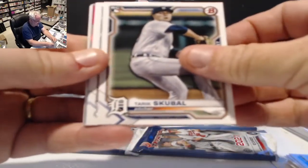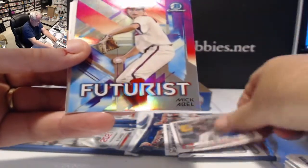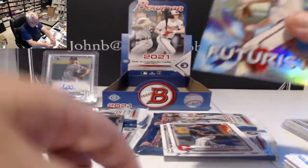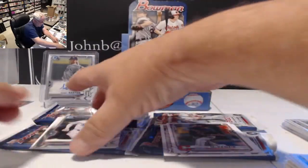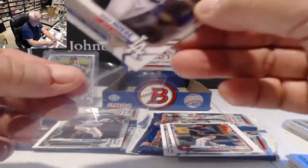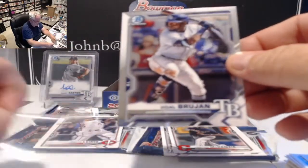Yu Darvish, Tarik Skubal rookie, Clark Schmidt rookie, Tristan McKenzie rookie, Futurist Mick Abel. They're not really mixing these cards up very well in the boxes — kind of layering them. Cody Hosey Dodgers and Vidal Bruján for Tampa Bay.